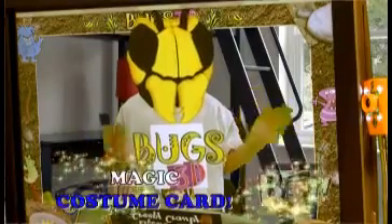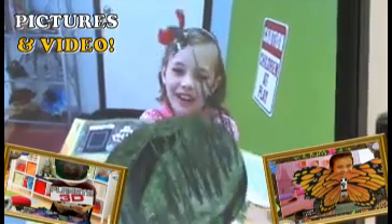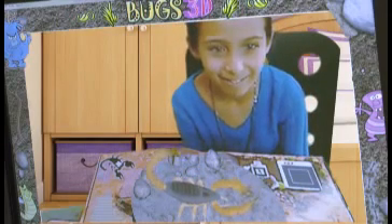We even included the magic costume card that lets you turn into all your favorite Pop R characters. Your adventure is never over, as you can take pictures and record your own movies to share with your friends and family. It's as easy as A, B, C, 3D.